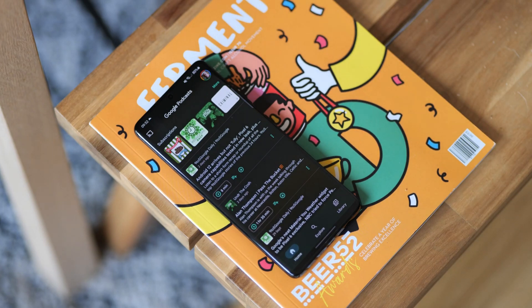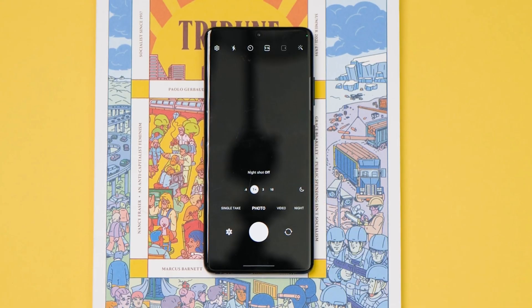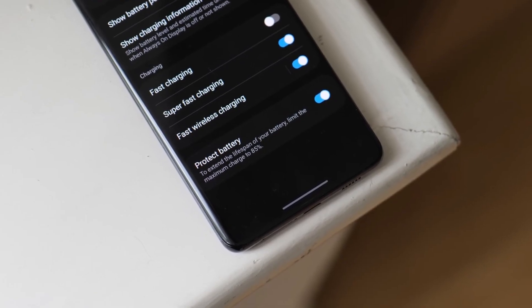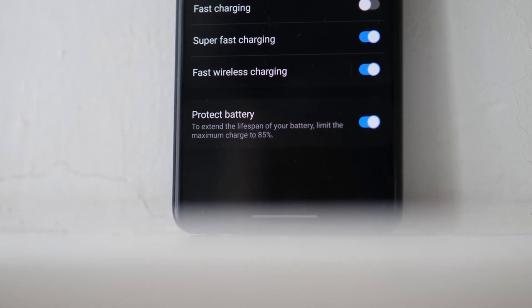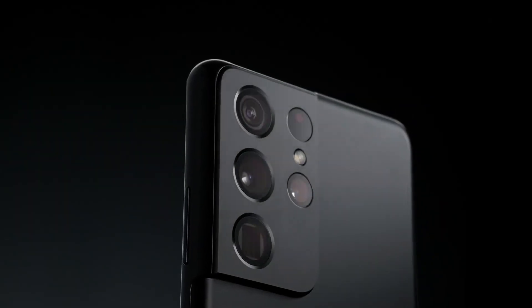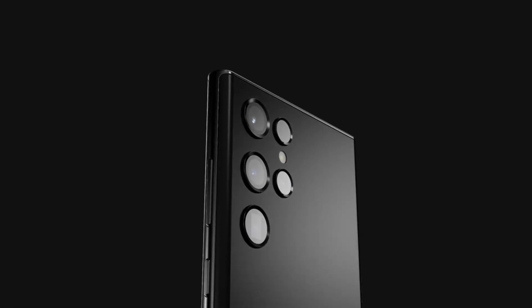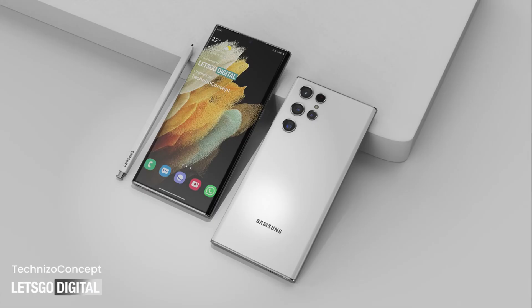The Galaxy S22 Ultra will feature a 6.8 inch display with 1440p resolution, a Dynamic AMOLED panel, and a 120Hz adaptive refresh rate. The handset is backed by a massive 5000 milliamp hour battery with 45 watt fast wired charging, which can charge from 0 to 70 percent in 35 minutes. It also supports 15 watt wireless charging and 4.5 watt reverse wireless charging.